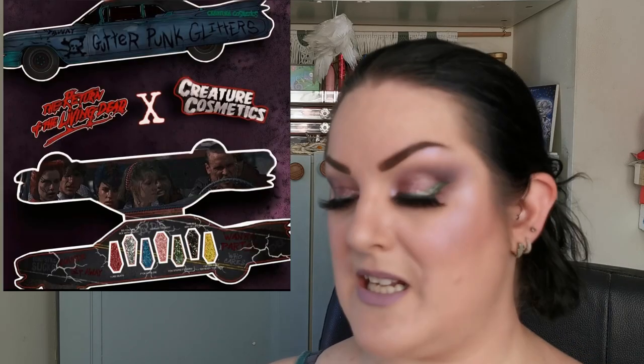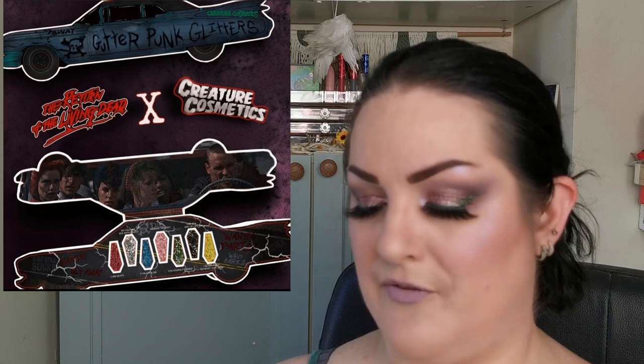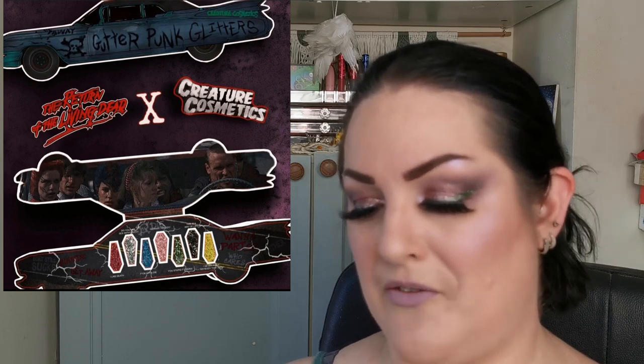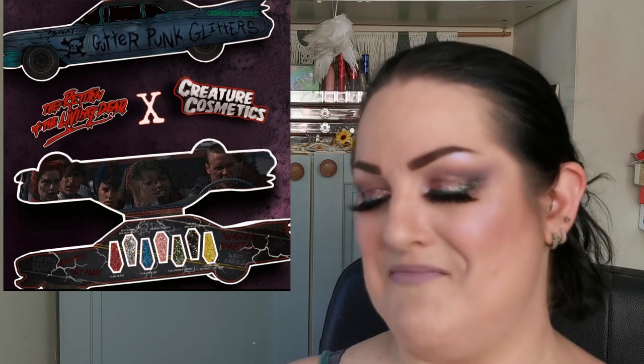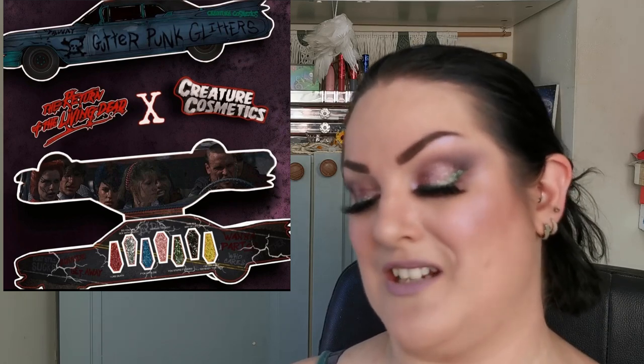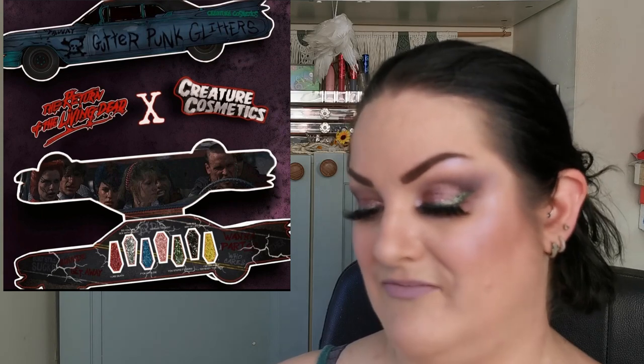Back to Creature Cosmetics again — they have a new glitter palette: A Way of Life Return of the Living Dead in collaboration with Creature Cosmetics. This is the all-new officially licensed Gutter Punk glitter palette with seven pressed glitters. I love pressed glitters — you know I love them. It's a really quirky-shaped palette, and the shades inside are in the shape of coffins. I love the look of this. Let me know what you think.